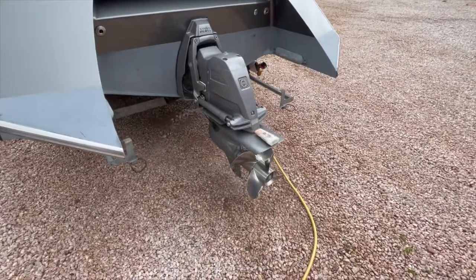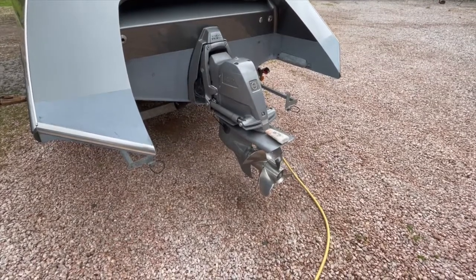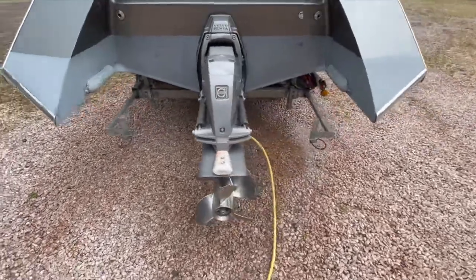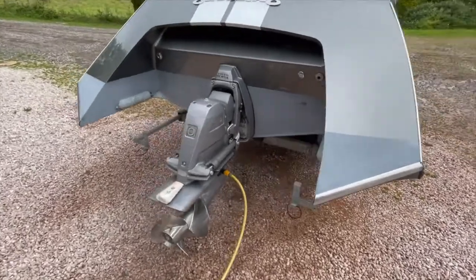Here is a video of the engine starting and then running, and now of the valves opening on deck.